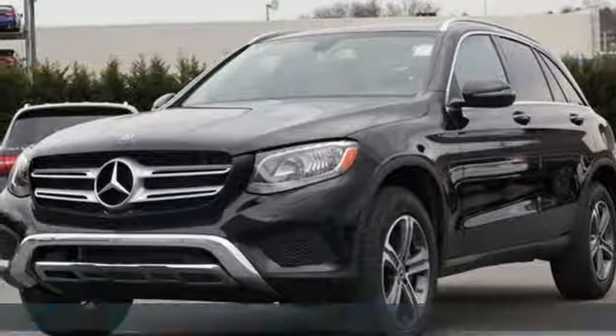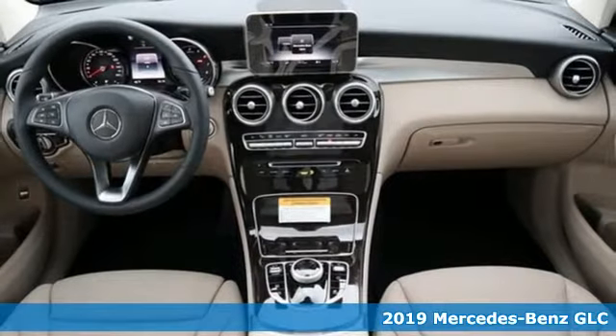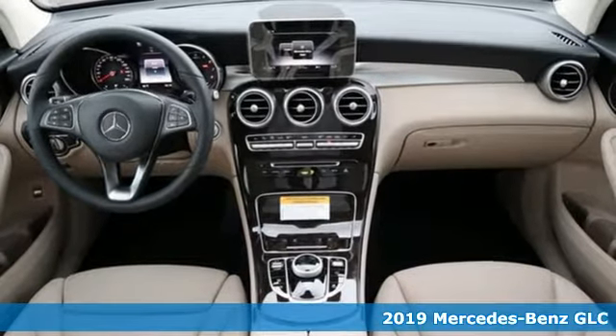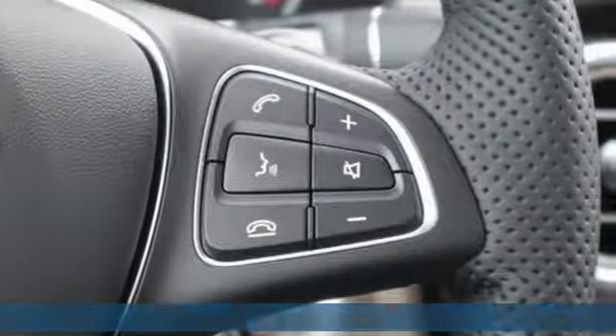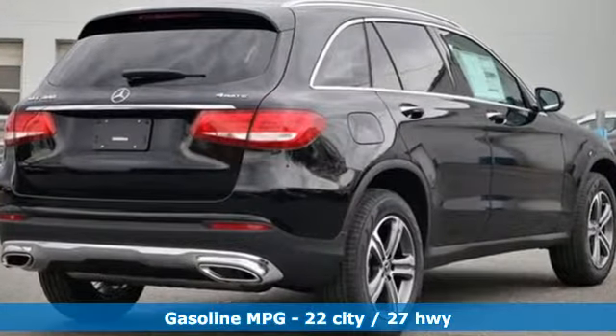It's the new 2019 Mercedes-Benz GLC. Corners are traded in for curves. The GLC has emerged with a C-Class inspired cabin and sophistication, and a taste for the wild. It comes with all the amenities you need.